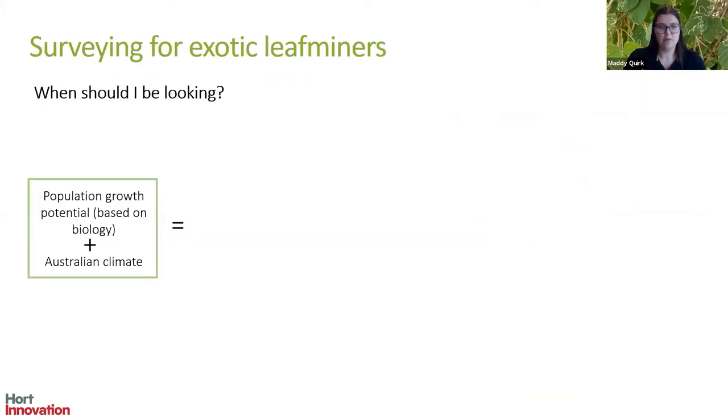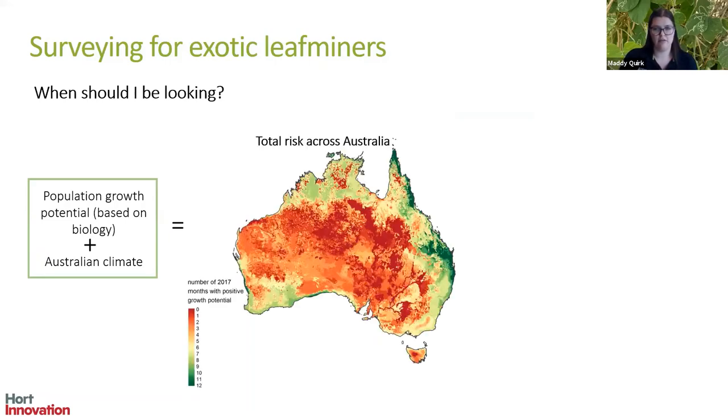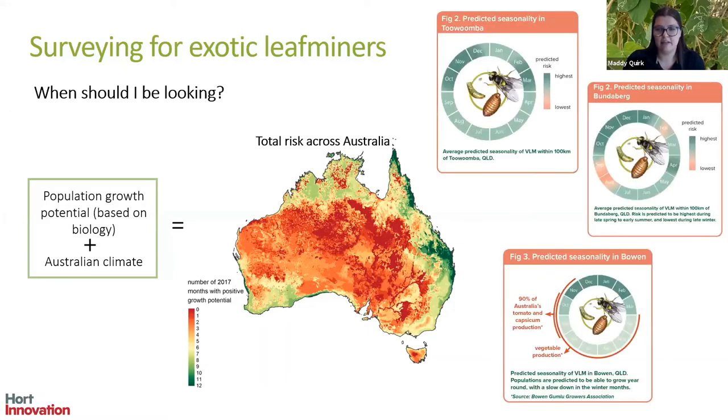When should you be looking? We know a lot about the biology of this pest from extensive overseas study — we know what temperature it grows at and what temperature kills it. We can combine this with knowledge of Australia's climate to predict where in Australia and at what times of year this pest can grow and reproduce. Here are the results for vegetable leaf miner, Liriomyza sativae. The dark red indicates periods where the pest won't grow because it's too hot, dry or cold, while the green areas show conditions that are really suitable for Liriomyza sativae — pretty much all of coastal Queensland falls in this green zone.